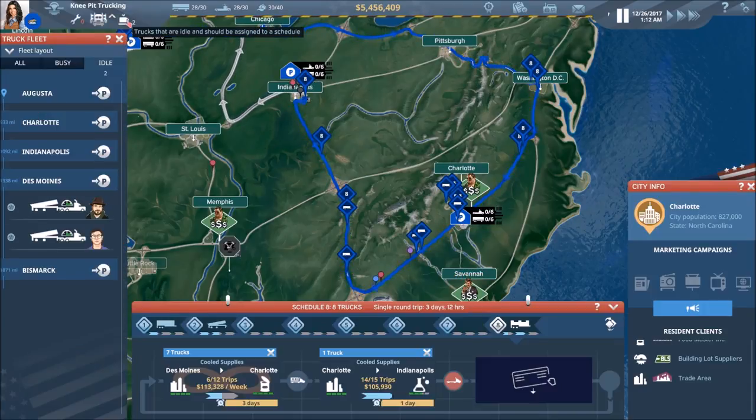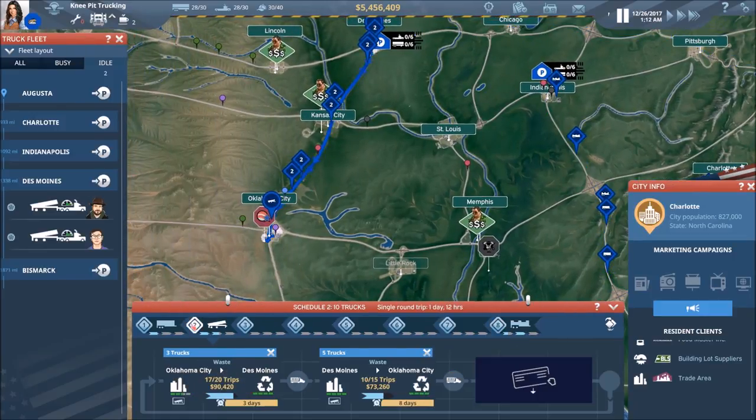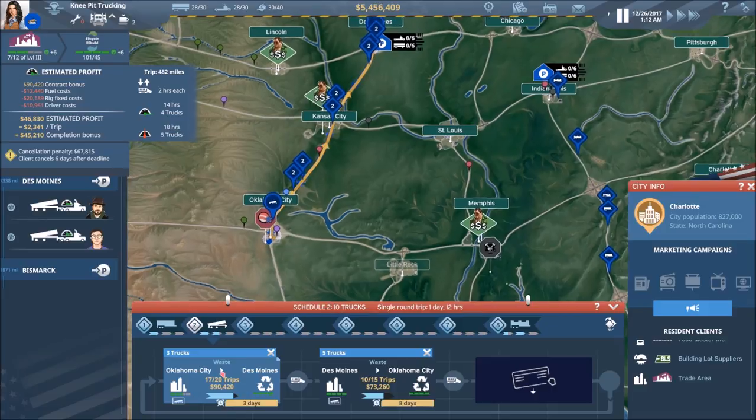Now we've got two guys that are done on the dump trailers. Let's see what they've got going on. Both of these contracts will be done here fairly shortly — let's see what we can pick up.